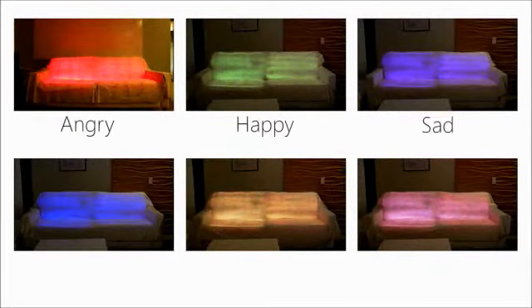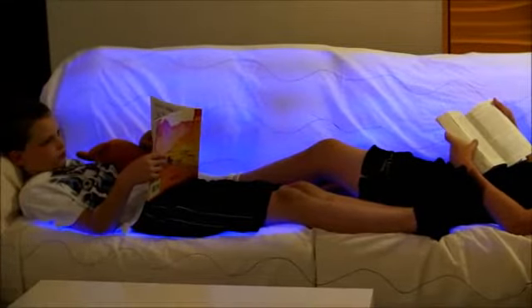Next, in our lab study with 14 pairs of parents and children, we gathered richer, qualitative data as participants interacted with the emoticouch.